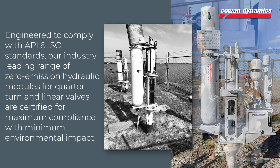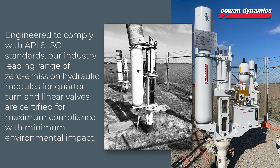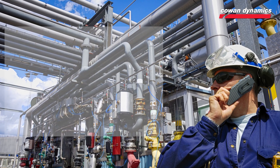Engineered to comply with API and ISO standards, our industry-leading range of zero-emission hydraulic modules for quarter turn and linear valves are certified for maximum compliance with minimum environmental impact. Contact us now to learn more.